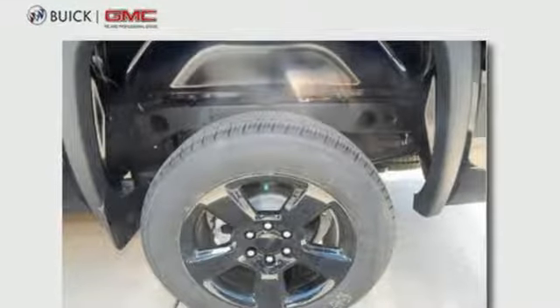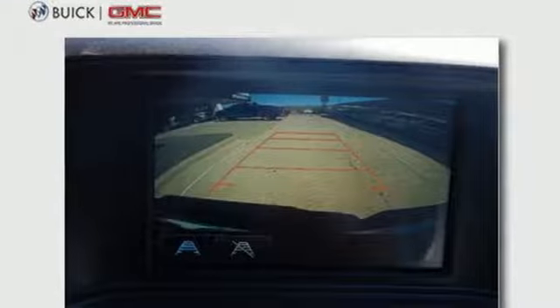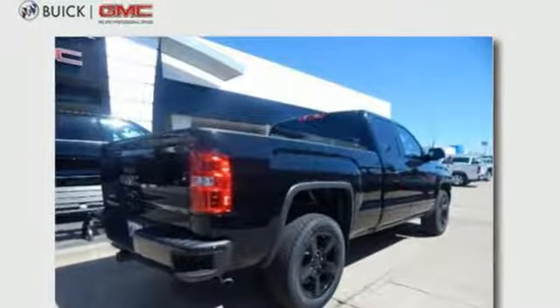Pandora Internet Radio, Wireless Phone Connectivity, Manual Tilting Steering Column, Security Vehicle Tracker System with Slowdown, Tire Fill Assistant, Air Conditioning.